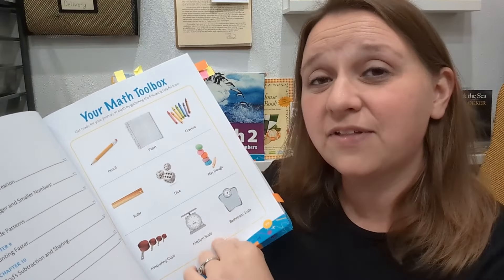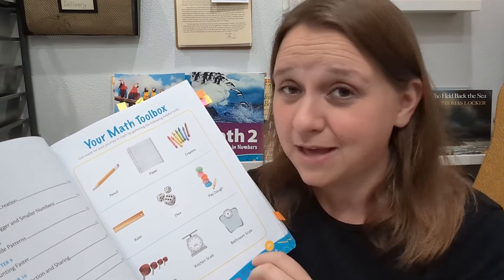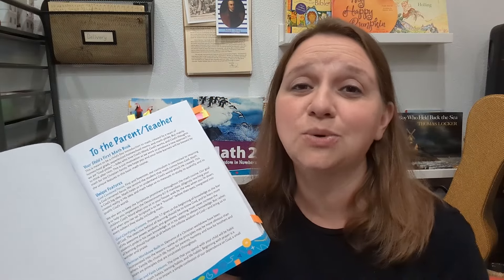It's always bright and fun and colorful and I really like that. There's a little bit of a math toolbox — things that you're going to need — and these are all things that you probably already have in your home. No extra math manipulatives needed. Then there's a letter to the parents about the goals the authors were trying to accomplish. They want your kids to know that God created math, he used math, and they want them to see his glory through math and know that he is there guiding them as they are learning.